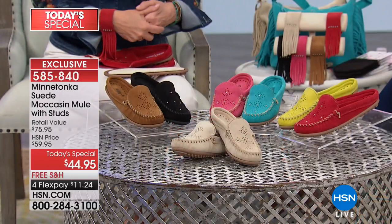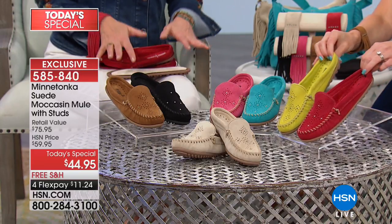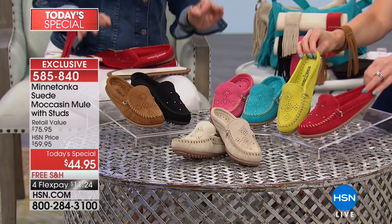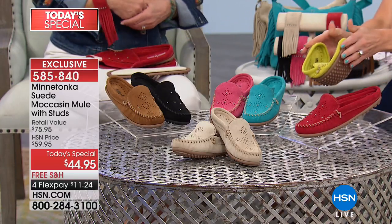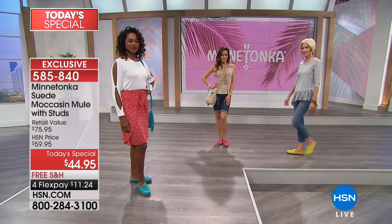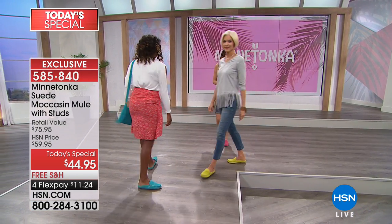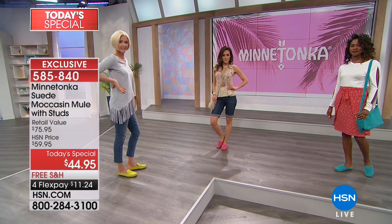Sometimes you don't want to wear a sneaker but you want to be comfortable and polished - that's what I love about this style. The mule is the silhouette of the season, and what a wonderful way to take what Minnetonka does so well and marry it with this fresh trend. If you're a Minnetonka wearer, you certainly don't own this in your closet yet.